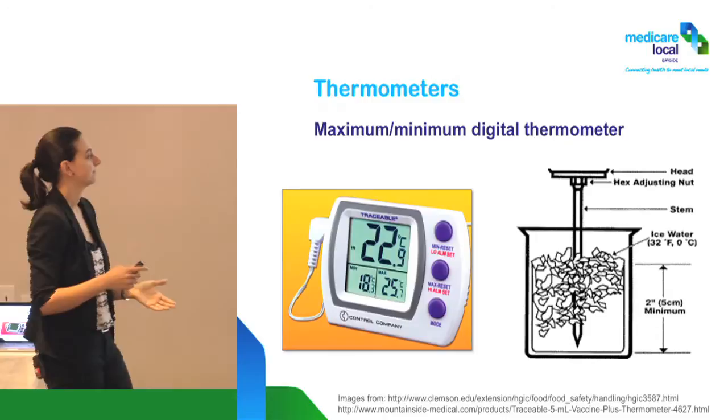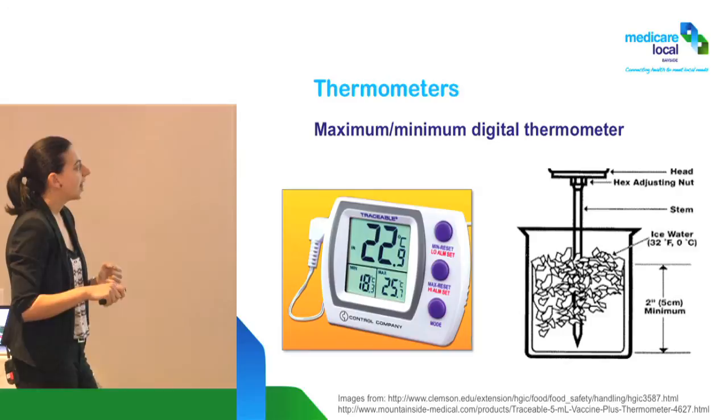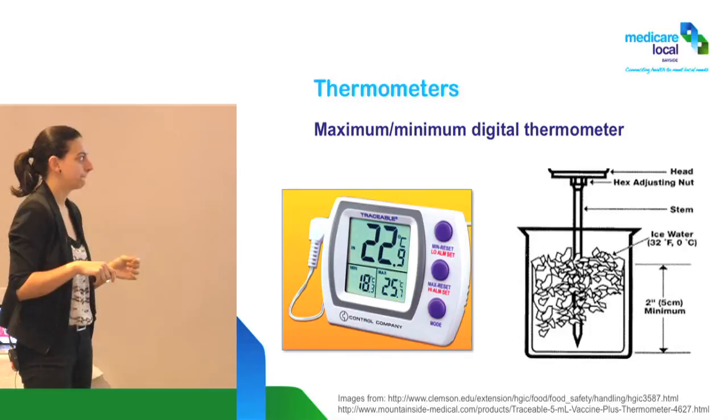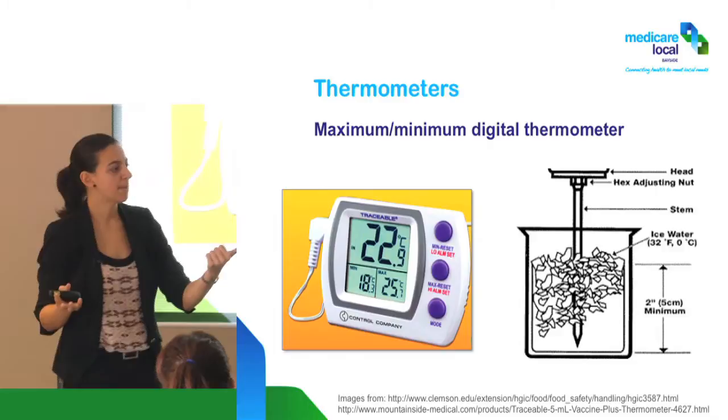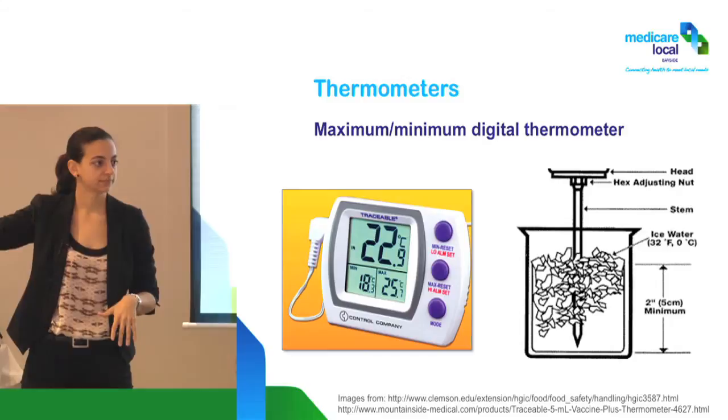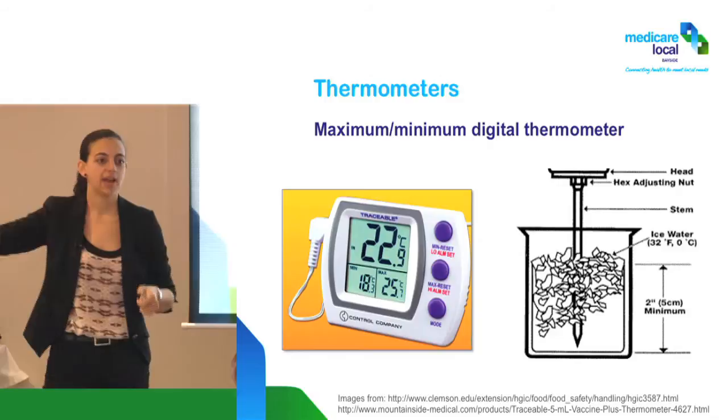Let's talk about thermometers. We should all have a thermometer, either the one built into the fridge if we have a purpose-built fridge, or a standalone one that you move around. What does this thermometer need to have? Minimum, maximum, and current. We want to know the current temperature, the maximum temperature reached since it was last reset, and the minimum temperature reached since last reset.